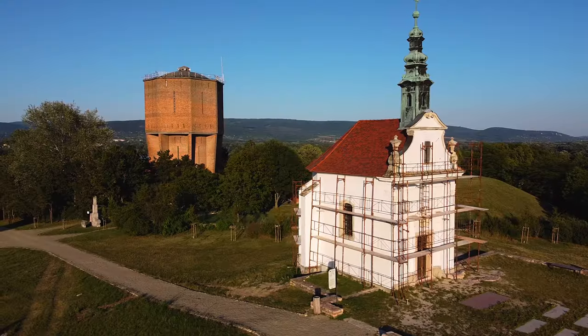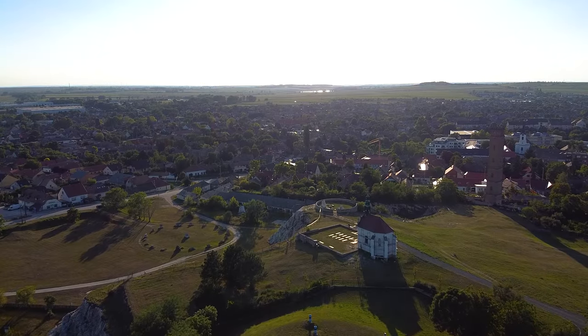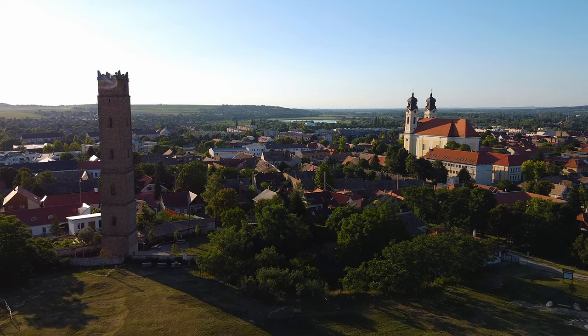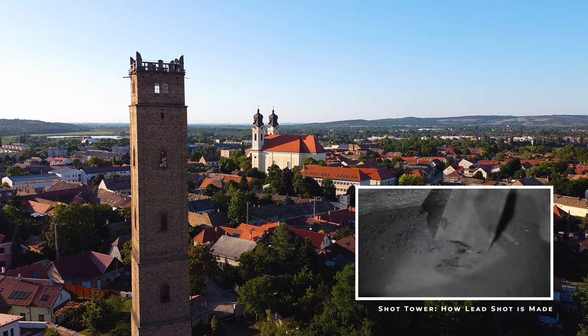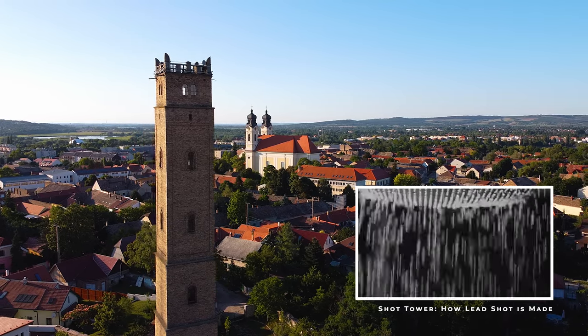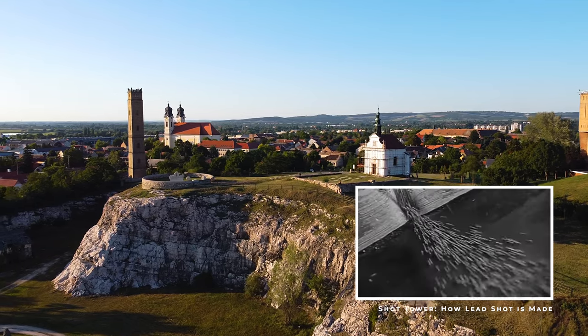This small chapel was built in the ruins of a 14th-century Gothic church. The lookout tower used to function as a shot-casting tower. A shot, in case you're wondering, is a small pellet. But why did its production need a tower? Back then, shots were created by pouring hot lead into water, drip by drip, from really high up.